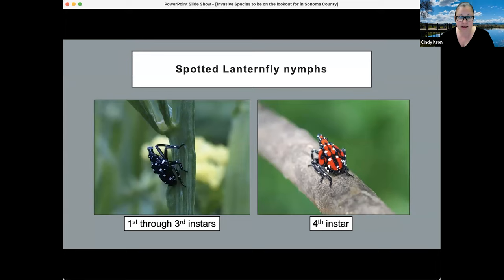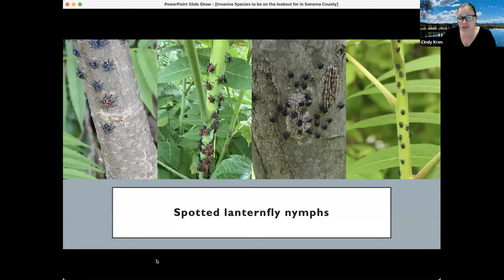Looking at field photos: you can see lines of eggs without the waxy deposit, and a cracked waxy deposit over another set of eggs. Nymphs that are black and white indicate first to third instar. The fourth instar shows red with black and white. In one photo you can see immature stages together — probably third and fourth instars side by side.